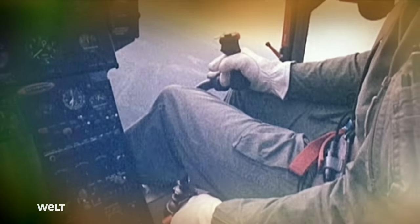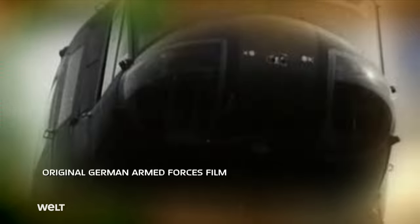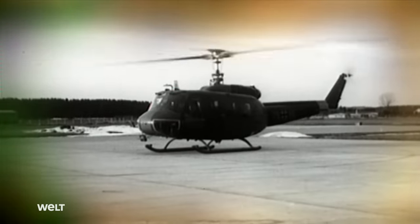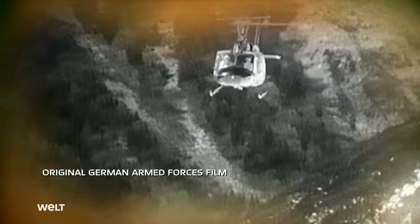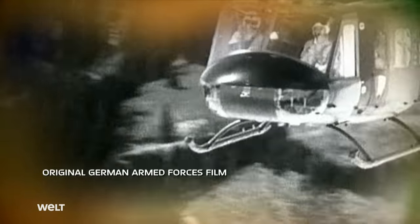The Bell UH-1D, nicknamed the Huey, was introduced in the Army and Air Force in 1967 — a major order for the aviation industry in the Federal Republic. Licensed production of the Bell UH-1D was in full swing. One of the helicopter's most important tasks was SAR missions in air and sea rescue — around the clock, 365 days a year. The Bell UH-1D and its crew on routes to the mountains from Landsberg.